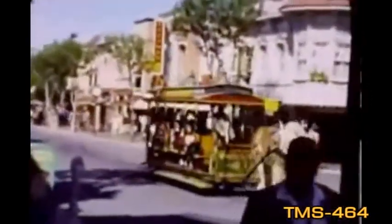Here's a video of a streetcar going up Main Street. I think the video was taken in the mid-1970s. The video's interesting — I'm unsure, but that sure looks like Walt Disney in the front of the streetcar.